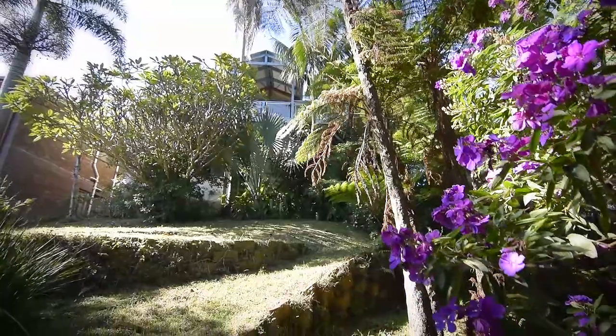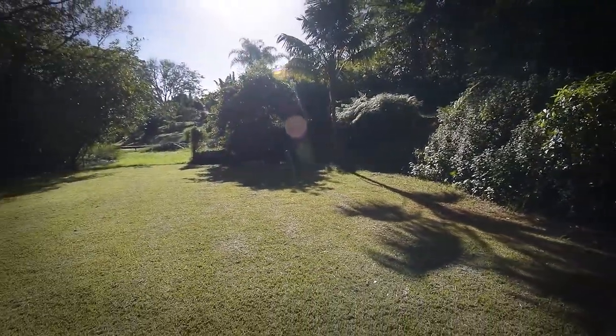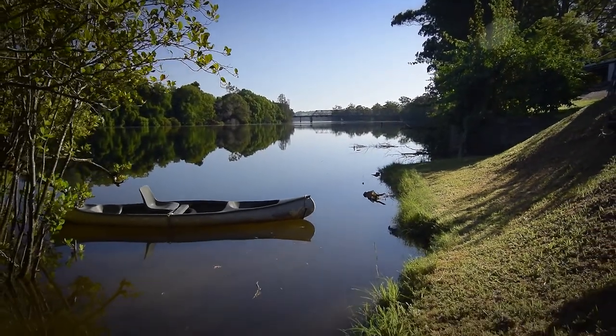Take a walk down the meandering path through the subtropical garden to the river that awaits you. Catch a fish, drop in a crab pot, or take a relaxing canoe journey down this picturesque river.